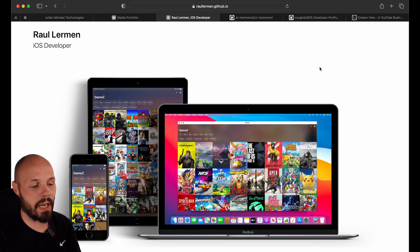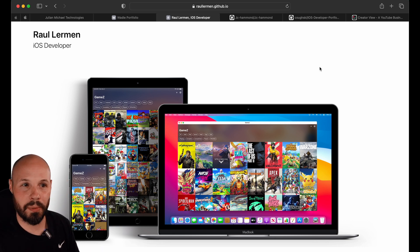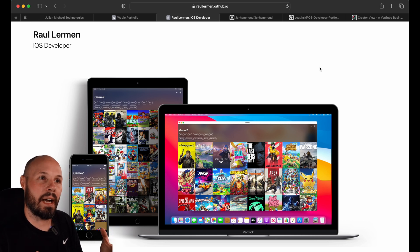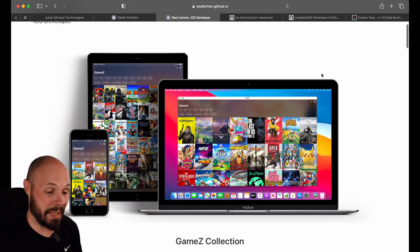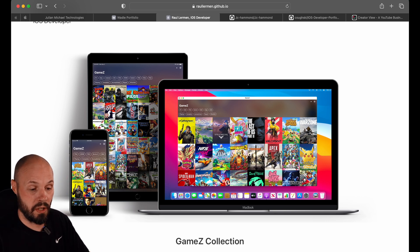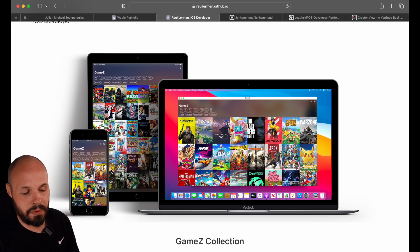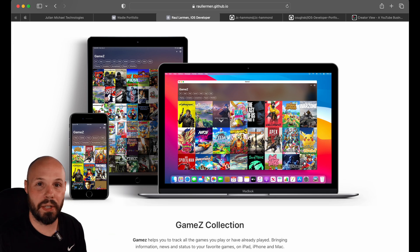Next up, we have Raul Lerman. The first thing I want to point out is a personal pet peeve — we're iOS developers in the technology space. I think it's a bad look when you're using old device mockups. That might seem nitpicky, but it just looks dated. It's cool that you show multiple platforms — if you can show that you can do iPhone, iPad, and build a Mac app, that is a huge plus. I like the idea of showing all that, even though to be blunt, it looks like it's just a collection view, which is going to look good on all devices pretty much automatically. But I like where you're going with this — I would just use more modern mockups.